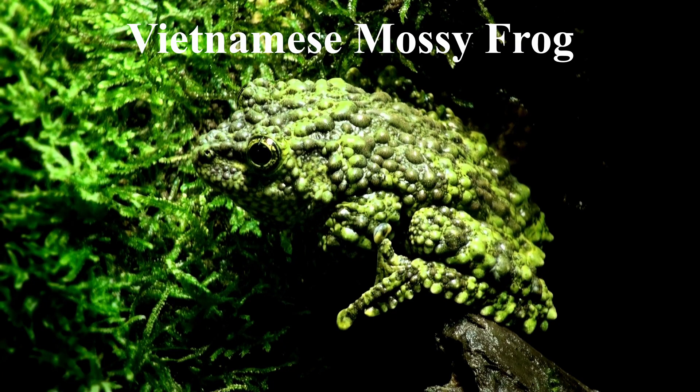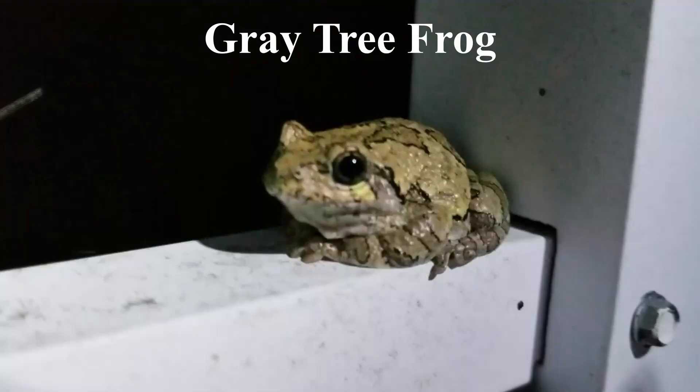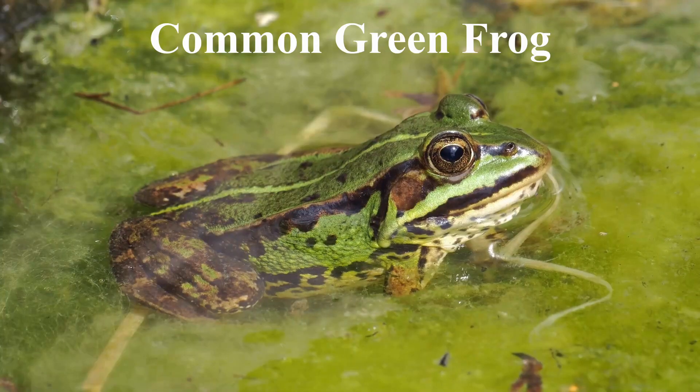The Vietnamese mossy frog got its name from its skin coloration, which is a mixture of green and brown spots that resemble moss growing on a rock. This serves as useful camouflage for the frog. They curl up into a ball and feign death when threatened. Other examples are glass frogs, gray tree frogs, and the common green frog.